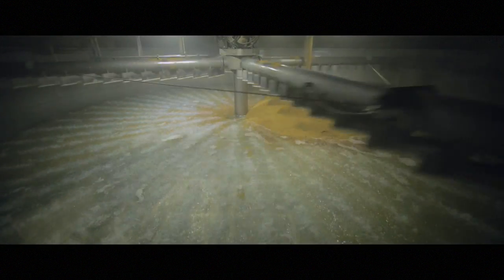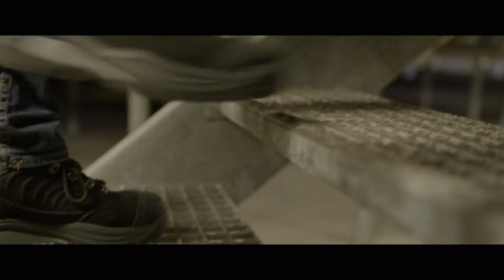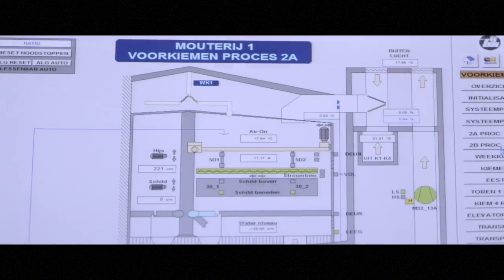Transforming barley into malt is a three-step process. The first step is steeping. Sorted and cleaned grains are carefully mixed with water in steep tanks to initiate the germination process. The recipe in steeping is customized depending on the water sensitivity of the grain.